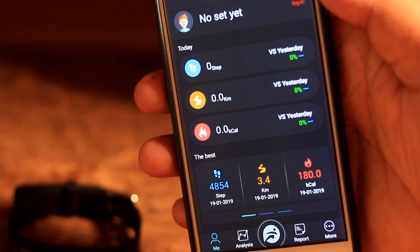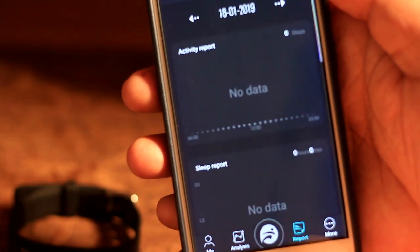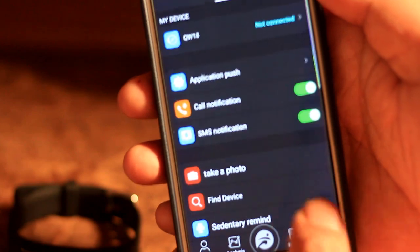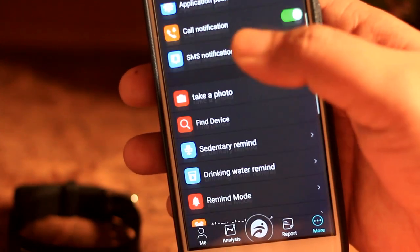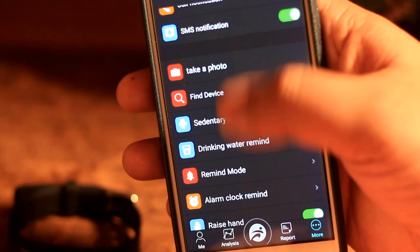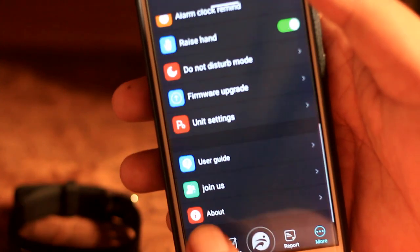The band tracks calories and fitness levels. There is also an application for notifications — including call notifications, SMS notifications, find device, and find phone features.